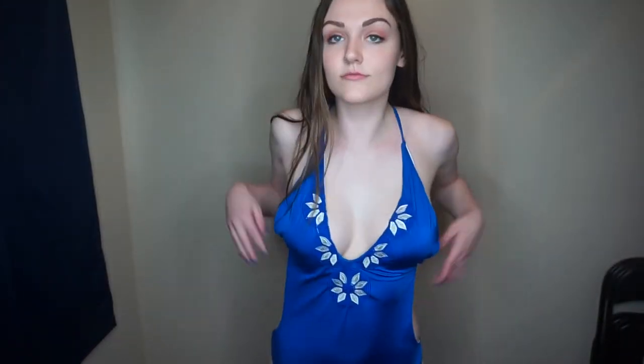This next swimsuit is a one-piece bright blue with a V-neck, and the back is pretty much open so you might get some weird tan lines, but that's alright. I think this is really cute because it shows off your body in a different way — it's not just a typical one-piece or two-piece. It's kind of like a two-piece from the back and a one-piece from the front.